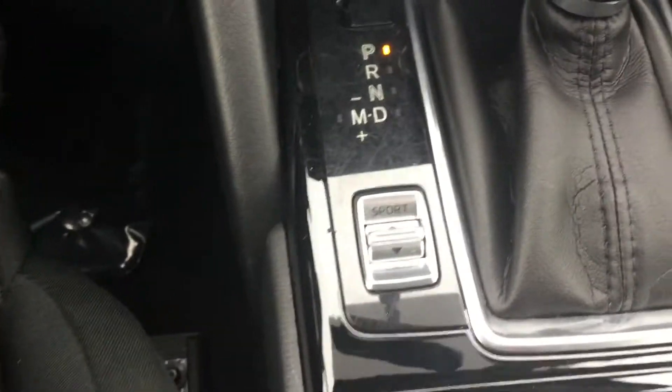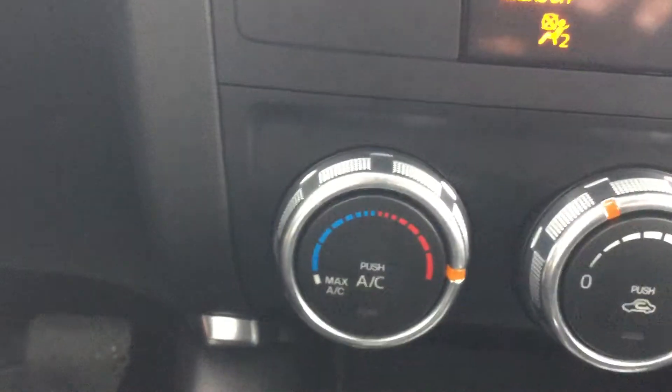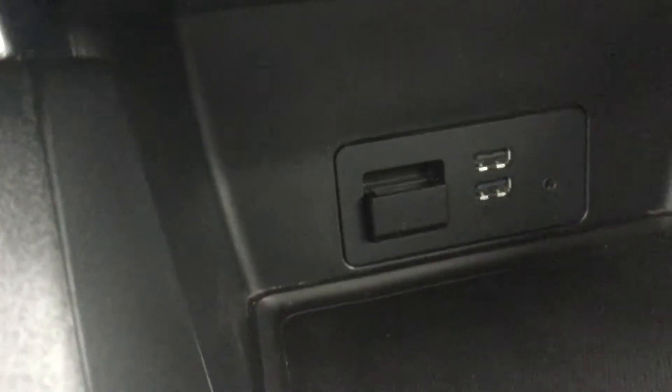There's also a sport mode right here, an electronic park brake right next to the wheel, your climate control setting, and two USB inputs.